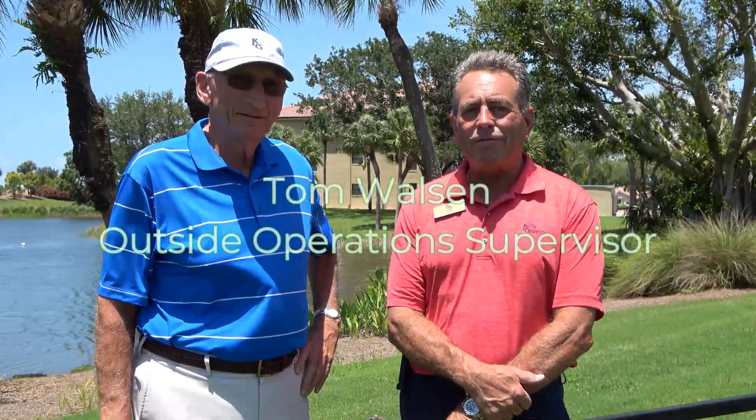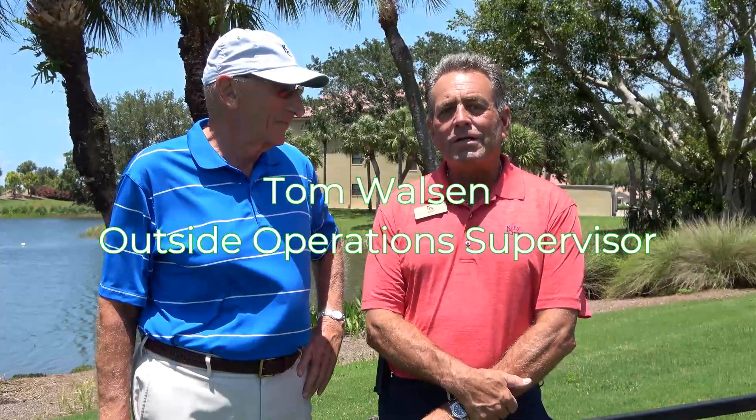Hi everybody, today I thought it'd be fun to come out on the driving range and pick up some balls. I've got Tom with me. Tom, introduce yourself. Hi, my name is Tom Walson. I'm the Outside Operations Supervisor here at Kelly Green. I've been here happily for almost a year now, just enjoying the golf course, the people, and the whole atmosphere itself.